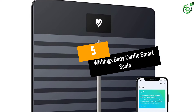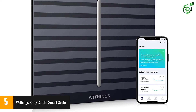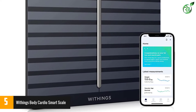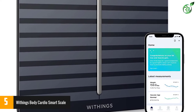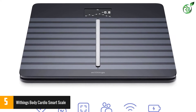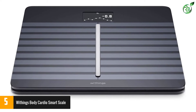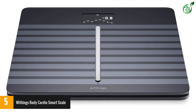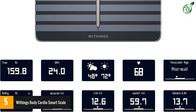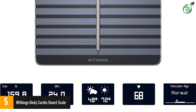At number 5, the Withings Body Cardio smart scale. The Withings Body Cardio tracks weight, BMI, standing heart rate, and four key body composition metrics including fat mass, muscle mass, water, and bone mass. Units purchased in Europe offer the additional pulse wave velocity (PWV) feature, which provides users a regular home cardiovascular health assessment. The complementary Health Mate app helps users track progress over time, creating a digital health history that can easily be shared with family members and healthcare providers.